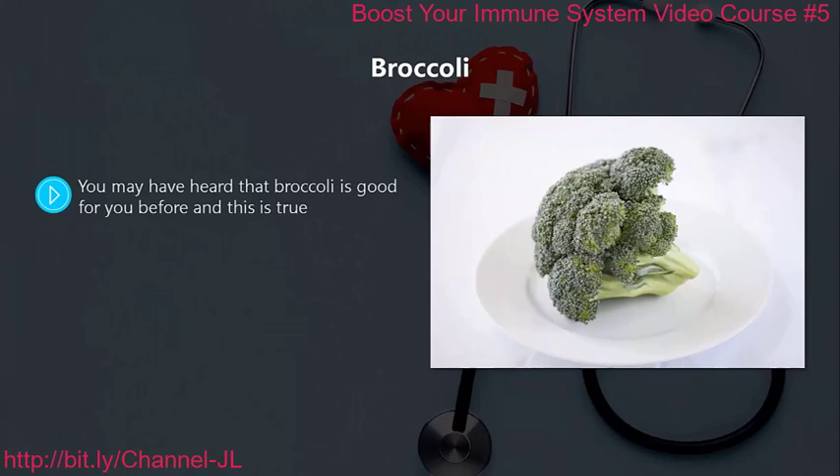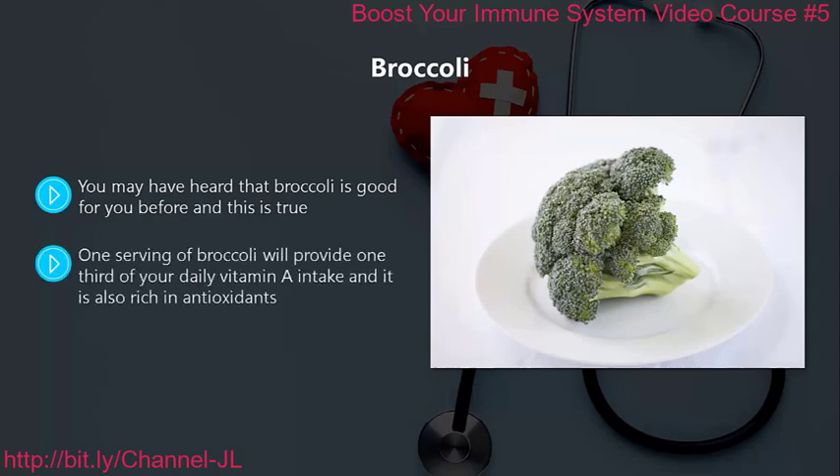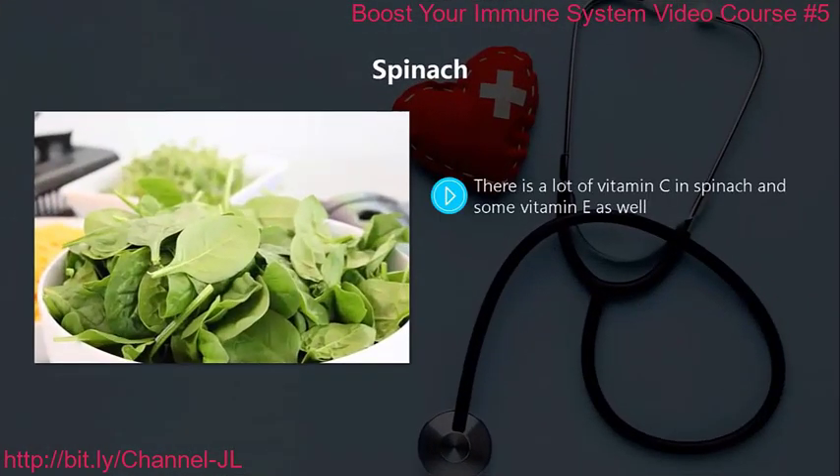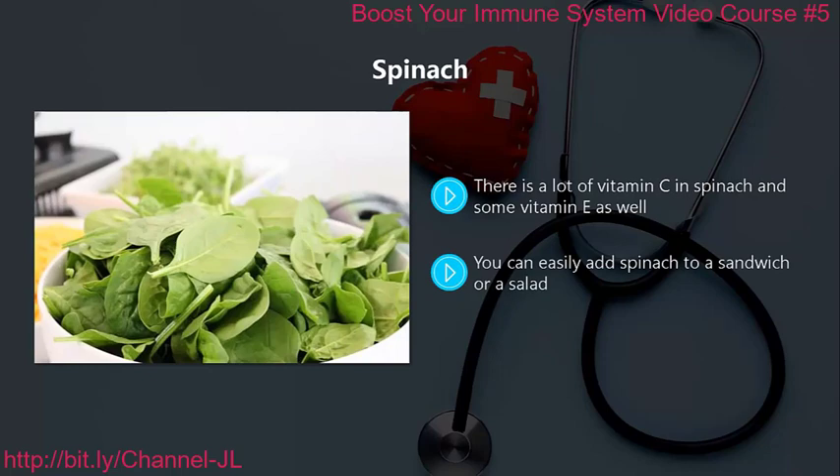Broccoli. You may have heard that broccoli is good for you, and this is true. It contains poly-nutrients which can really help to bolster your immune system. One serving of broccoli will provide one-third of your daily vitamin A intake, and it is also rich in antioxidants. Spinach. There is a lot of vitamin C in spinach and some vitamin E as well. Keep your spinach raw so that you can get all of the nutrients from it. You can easily add spinach to a sandwich or a salad.